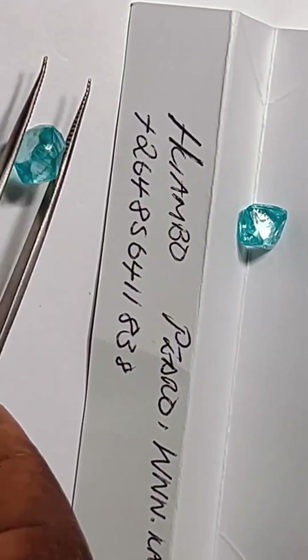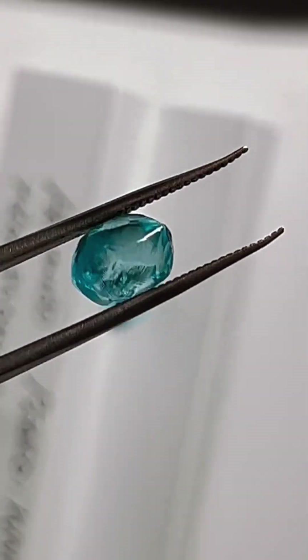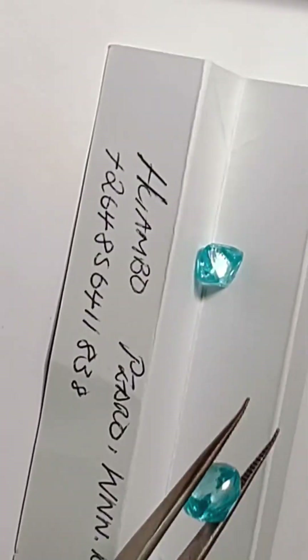It's a deep, steel blue diamond weighing 45.52 carats, and it's more than just rare — it's infamous. The Hope Diamond's journey begins in the 17th century, deep in the Golconda mines of India, one of the most famous diamond-producing regions in history.